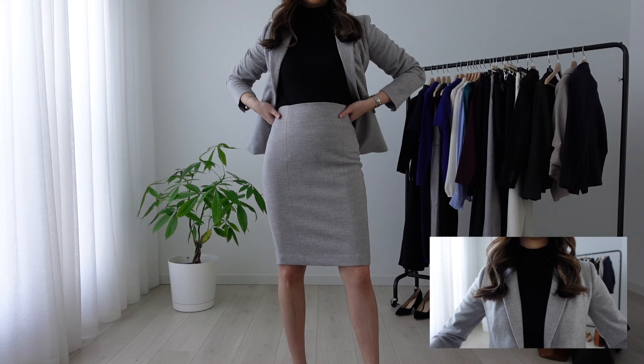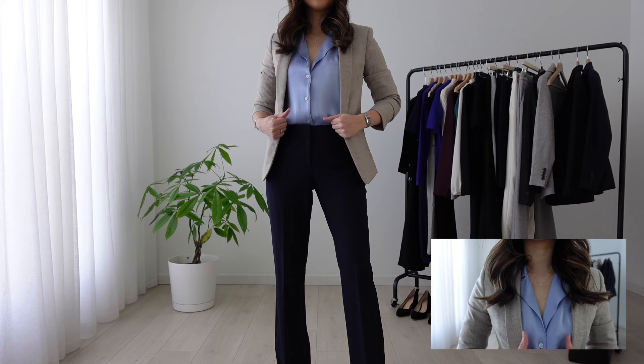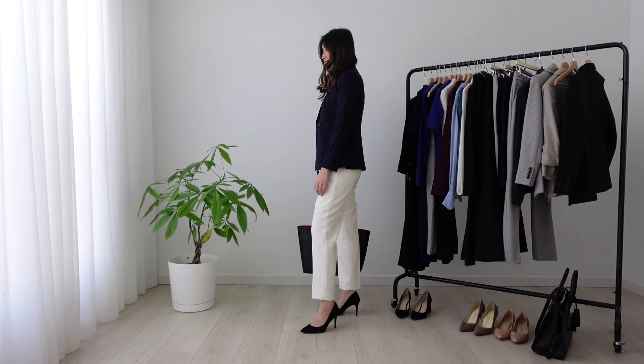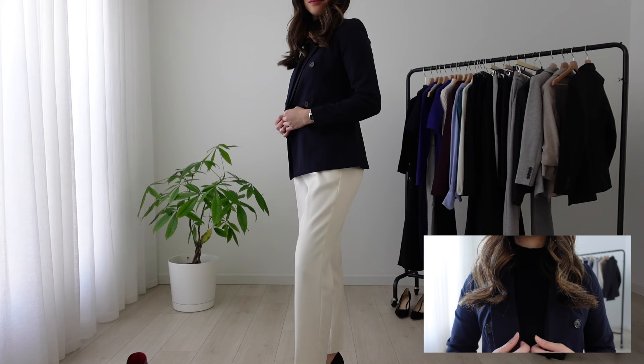Remember what I said earlier — your pantsuit doesn't have to be an exact match. As long as the shades are similar or complement each other, you can mix and match the blazer and pants from different sets. I'm wearing a baby blue satin blouse over navy trousers with a beige blazer — one of my go-to color combos for a chic yet professional look. For the final look, this ankle pant has an elastic waistband so it's super comfortable. The ankle length paired with a two-button blazer gives you a classic-at-the-top, modern-at-the-bottom look.